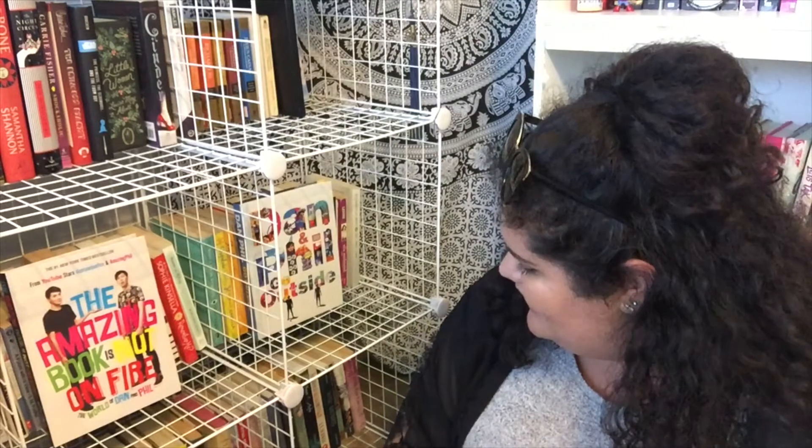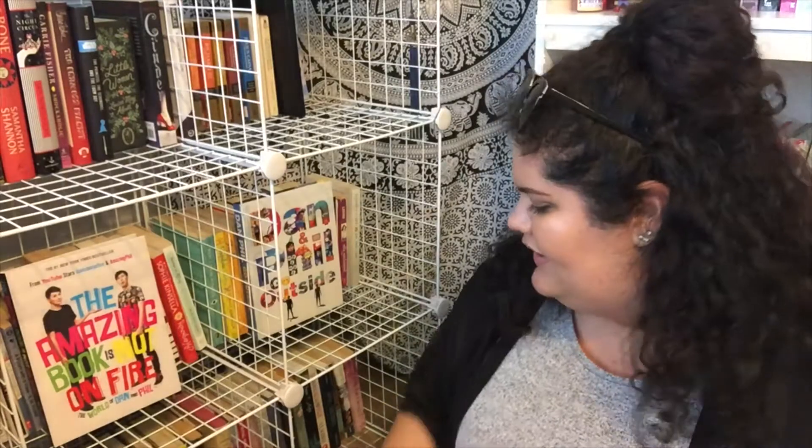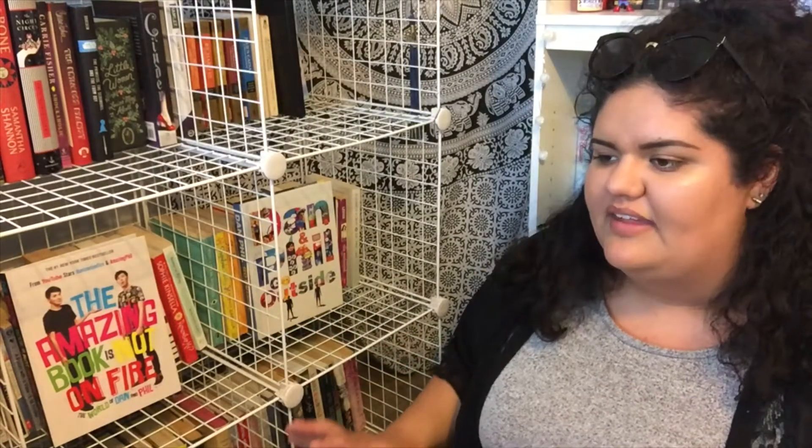I don't want a bunch of books on my shelf that I'm not going to get to in the next year or so. I think most of this is pretty much done. I do need to put some of the books on this back shelf into the box as well, so I'm going to do that.